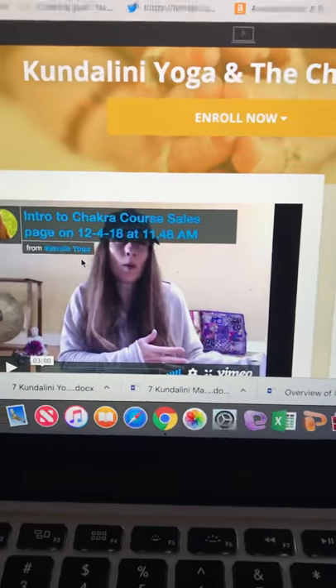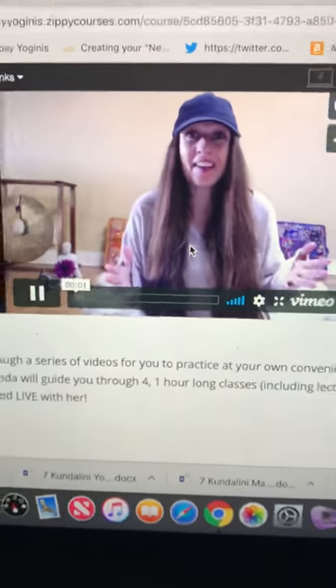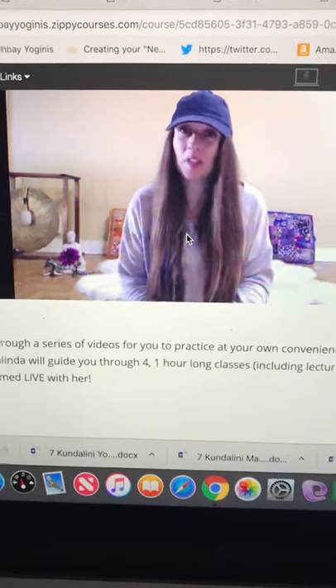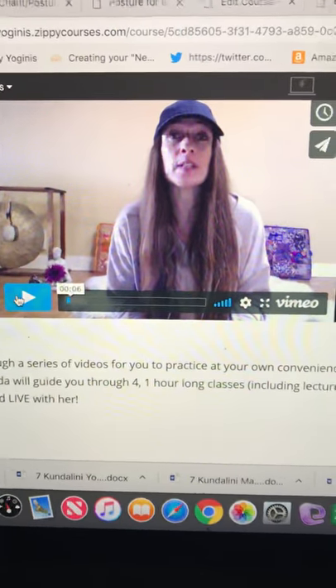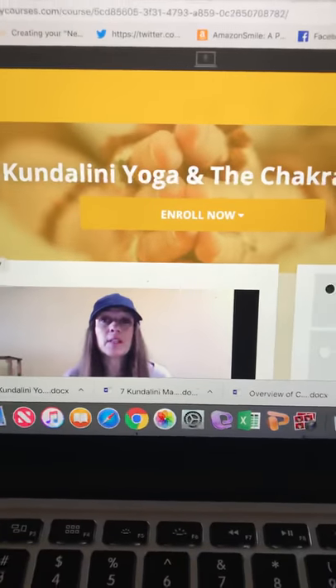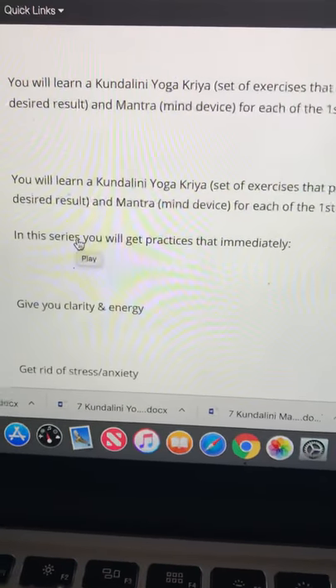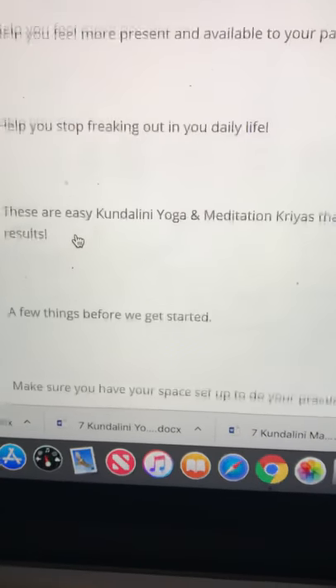This is the landing page with my intro video. My name is Valinda Cokella, I'm the owner of South Bayoguinis. I tell you about the course — Kundalini Yoga and the Chakras, starting with the first four chakras. I explain what's entailed: you're basically creating your own home practice, I tell you how to do that, and I tell you the benefits you're going to get.